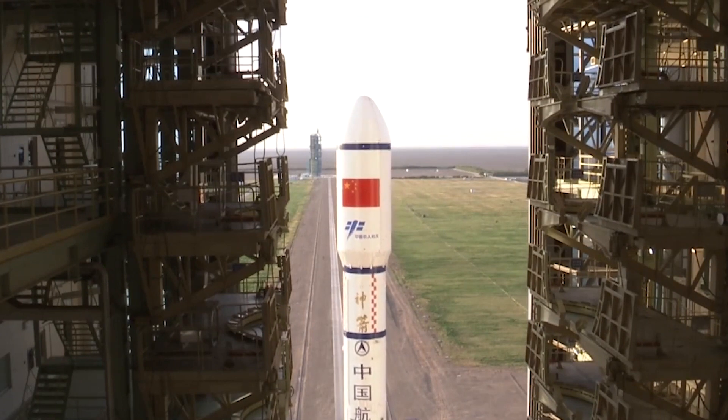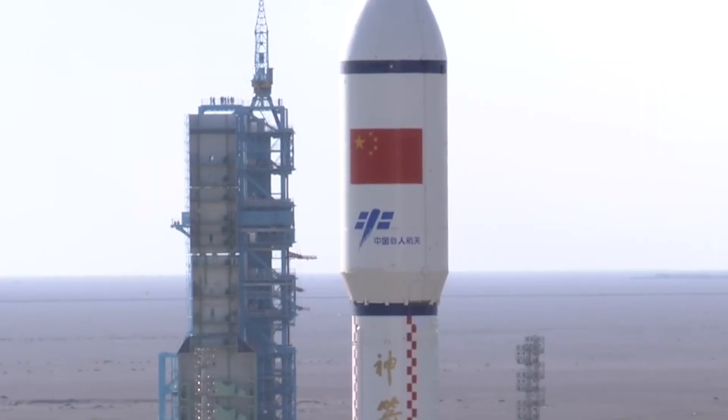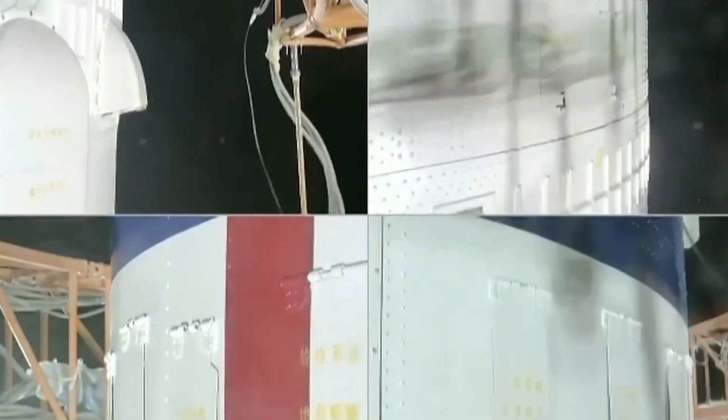China's state media provided little details about the reusable test spacecraft, but it does confirm that the spaceplane will remain in orbit for a period of time and will perform verification of its reusable design, plus some in-orbit tasks.